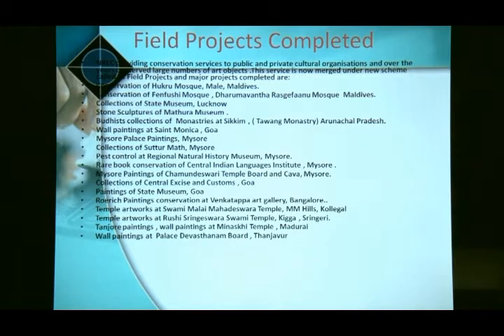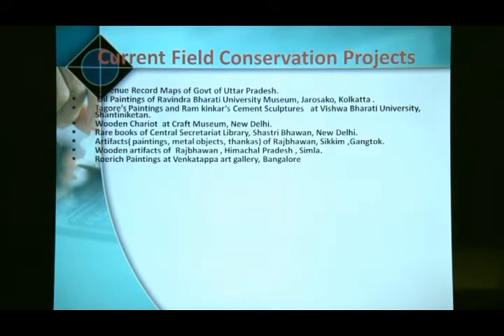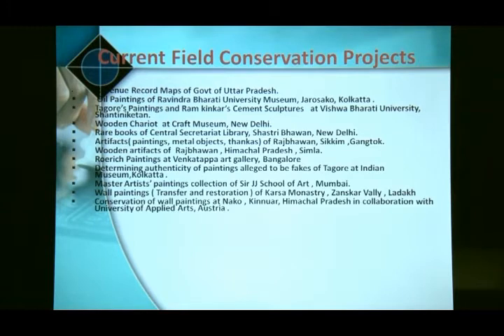Since inception, the laboratory has been carrying out field projects. These are some field projects completed successfully by this laboratory. Some are still ongoing, particularly in Kolkata — we are conserving paintings at the Academy of Fine Art. We also completed conservation of the Rabindranath Tagore Museum in Jorasanko, including its oil paintings.